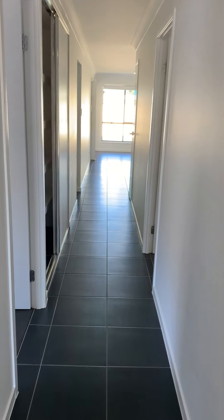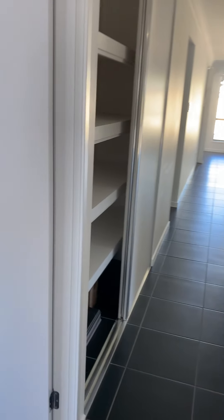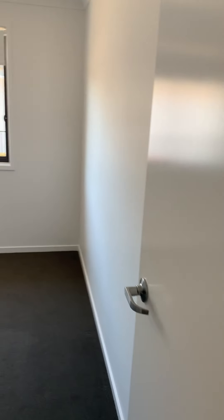Head on back down the hallway. Another bedroom.